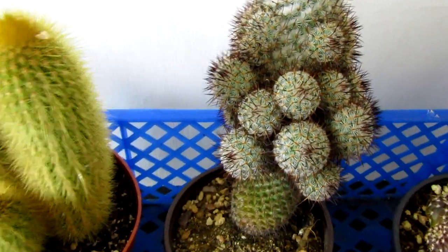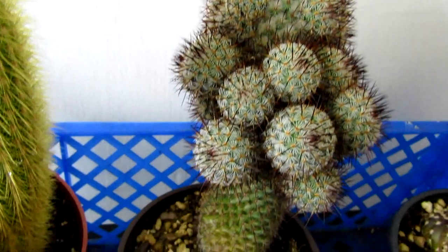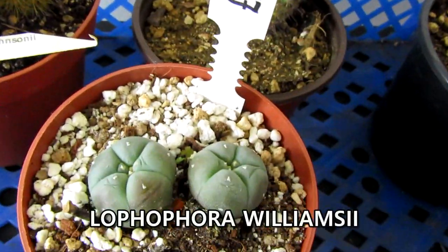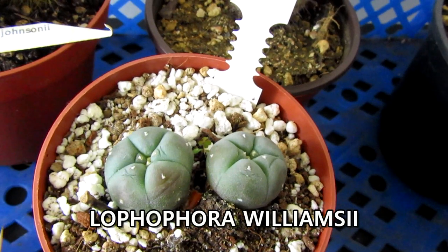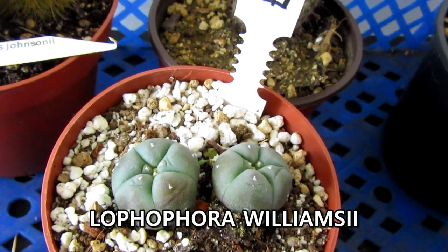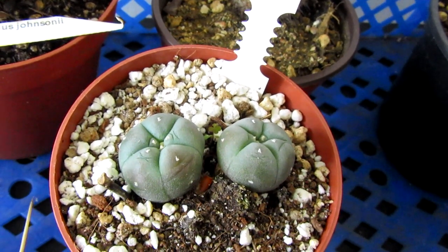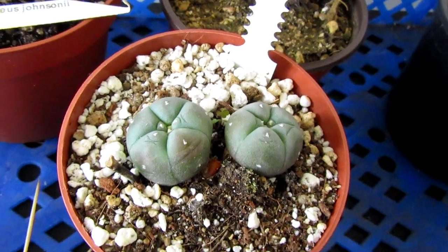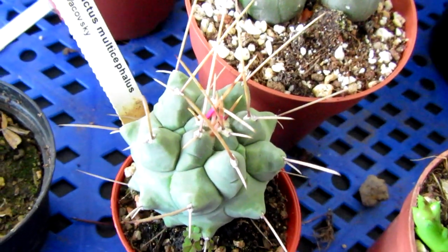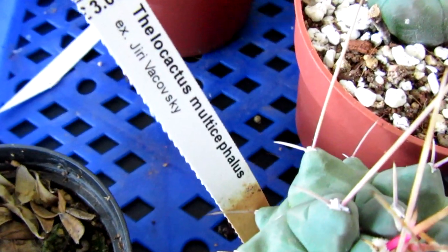This one at the back hasn't got a label, but we liked it because it was really cool. And I've got these two here which I've been after for a while — I think they're Lophophora williamsii. I don't know if I've pronounced that right, but they're two little babies. They do grow slow, but they are stunning. We also have this one which I purchased because one was flowering and I absolutely loved the flower.